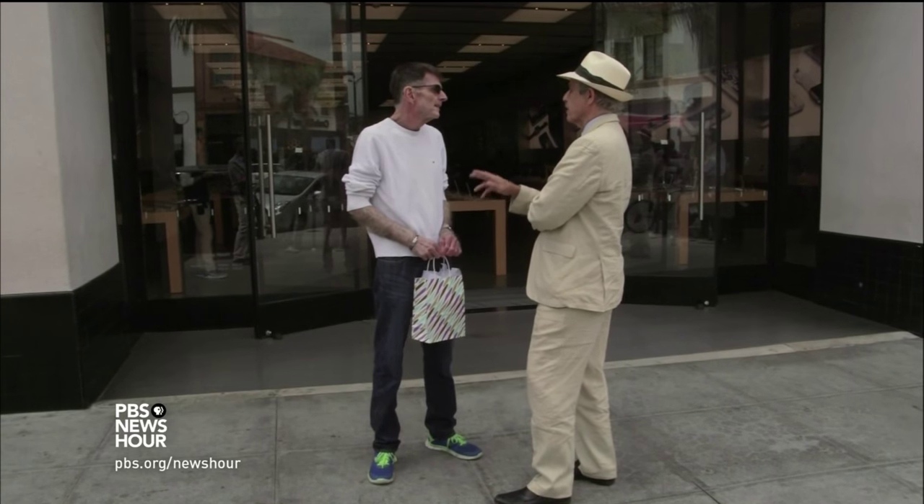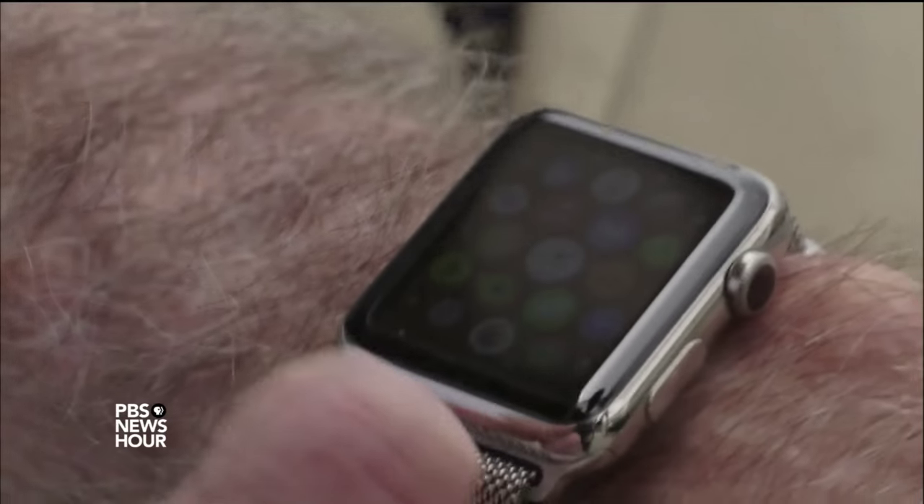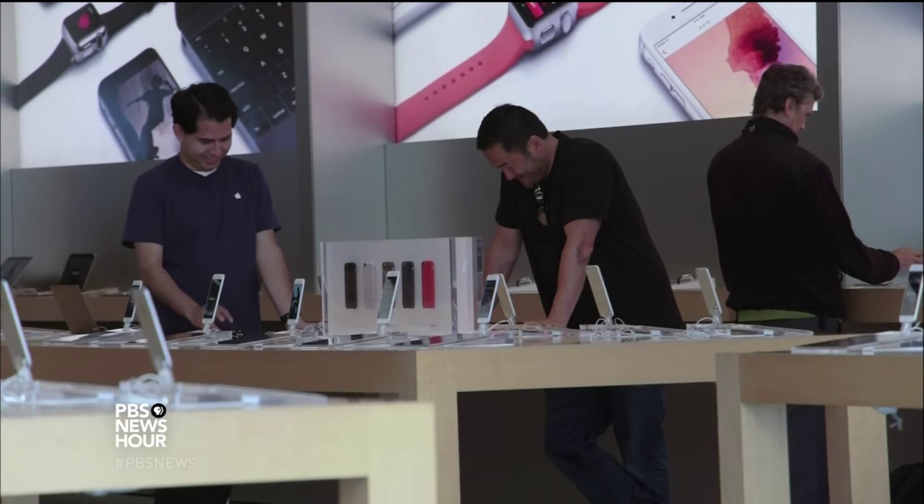RICK ISENLORD: I have the Apple Watch, I have the Apple iPad, the iPhone. PAUL SOLMAN: Rick Isenlord is a Pasadena pastor whose flock buys as he does. RICK ISENLORD: So they have Apple stuff too. And you know, we get together — especially when something new comes out — and it's a lot of fun. You've got an Apple Watch, you've got the new iPhone. And so there's an excitement, and there's kind of a feeling of camaraderie.